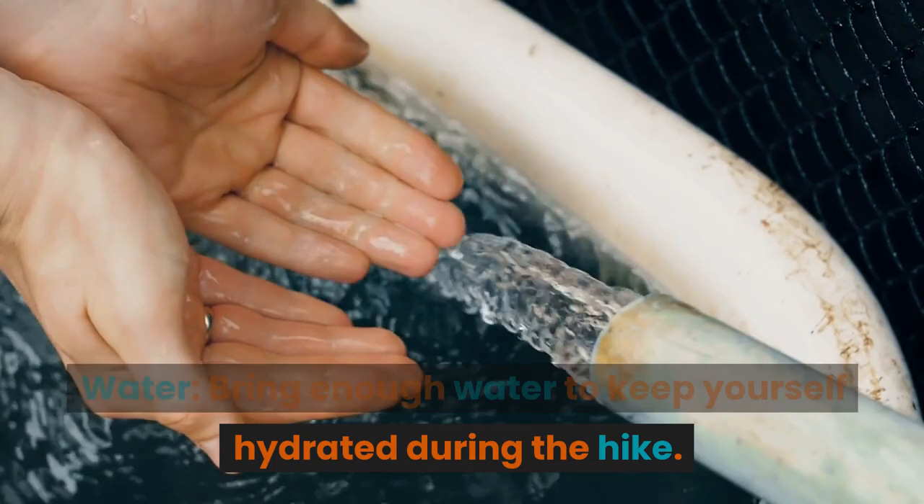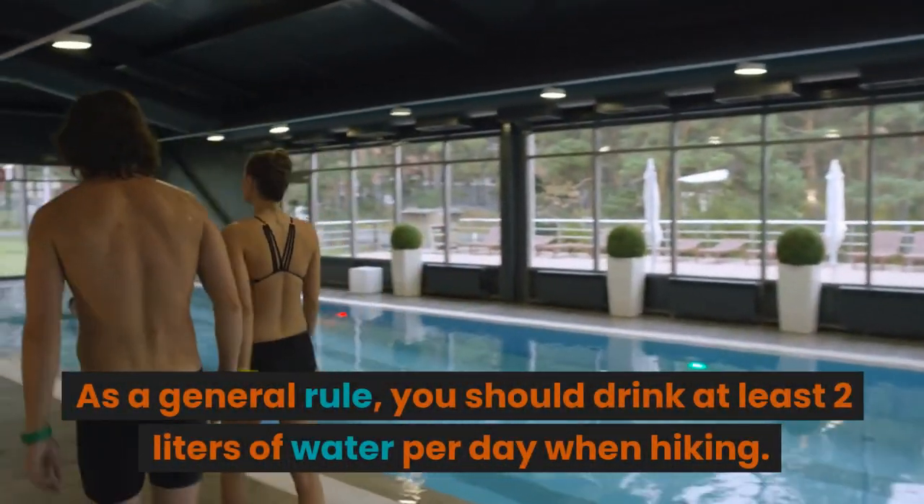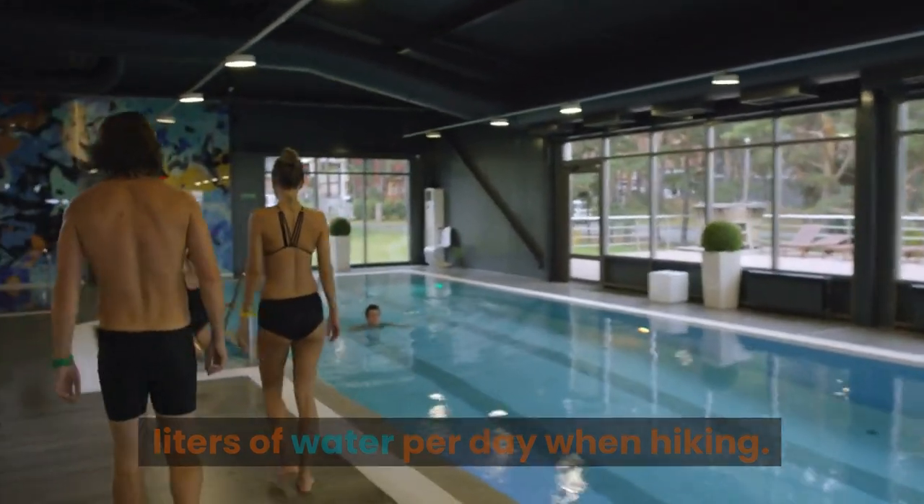Water: bring enough water to keep yourself hydrated during the hike. As a general rule, you should drink at least 2 liters of water per day when hiking.